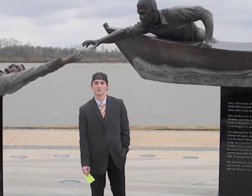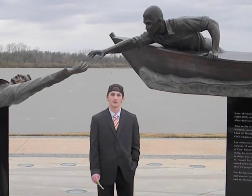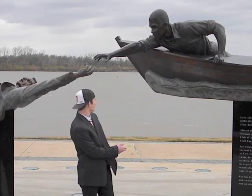Hi, my name is Sean Cherry and I'm a junior at the University of Arkansas. Today I'm here at Tom Lee Park in beautiful downtown Memphis, Tennessee. Behind me you can see the Tom Lee Memorial Statue.